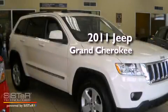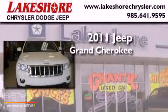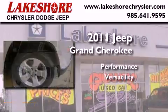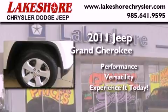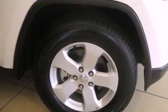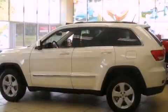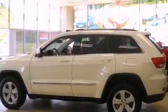This is a brand new 2011 Jeep Grand Cherokee. Its top features include a sunroof, heated seats, a rear window defroster, a CD player, leather seats, alloy wheels, and fog lamps.